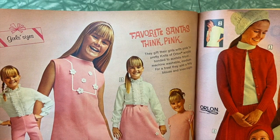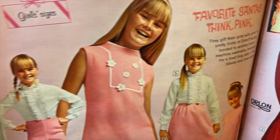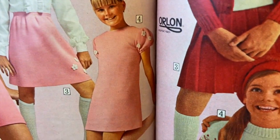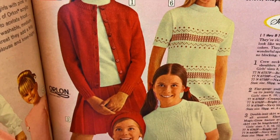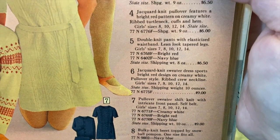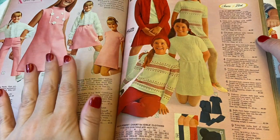Favorite Santas think pink — girls sizes. Is this all the same girl? Yes, it sure is. Nice shoes, horrible pants. Frillies. This is just a little too sickeningly sweet for me. There's more of those patent leather painful shoes. This page is all reds and whites — holiday knits, Sears best. There's hats, cute knits, knee-high socks at $1.50, pullover sweaters at $9.00, double knit pants. Even the pants were knit. These wear-dated acrylic dresses are guaranteed to give normal wear to your satisfaction for one full year or return for free replacement or refund.